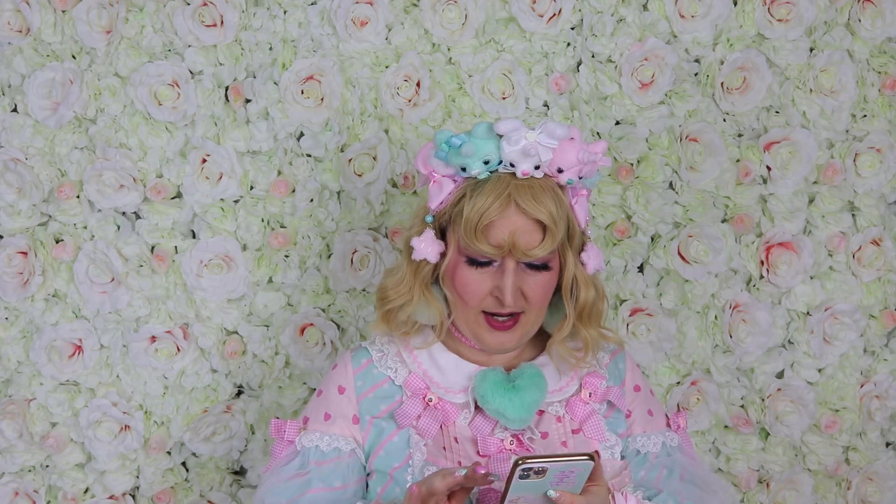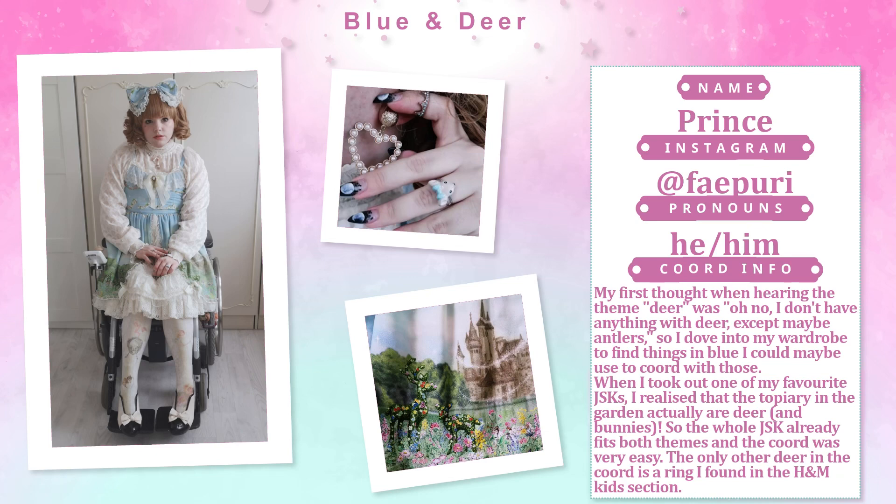Then we have Prince: 'My first thought when hearing the theme deer was, oh no, I don't have anything with deer except maybe antlers, so I dove into my wardrobe to find things in blue. When I took out one of my favorite JSKs, I realized the topiary in the garden actually are deer and bunnies, so the whole JSK already fit both themes. The only other deer in the coord was a ring I found in the H&M kids section.'